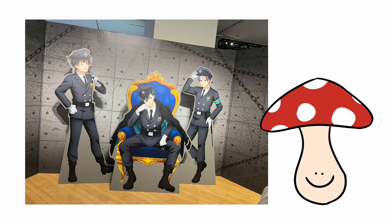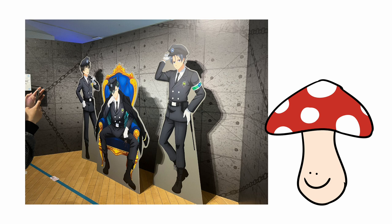After the neon artwork section we entered another section with cardboard cutouts of Hisagi, Rin, and Bachira as police officers, which I found really funny — because Blue Lock is a blue prison, so having them as police is kind of ironic since they're supposed to be the prisoners.